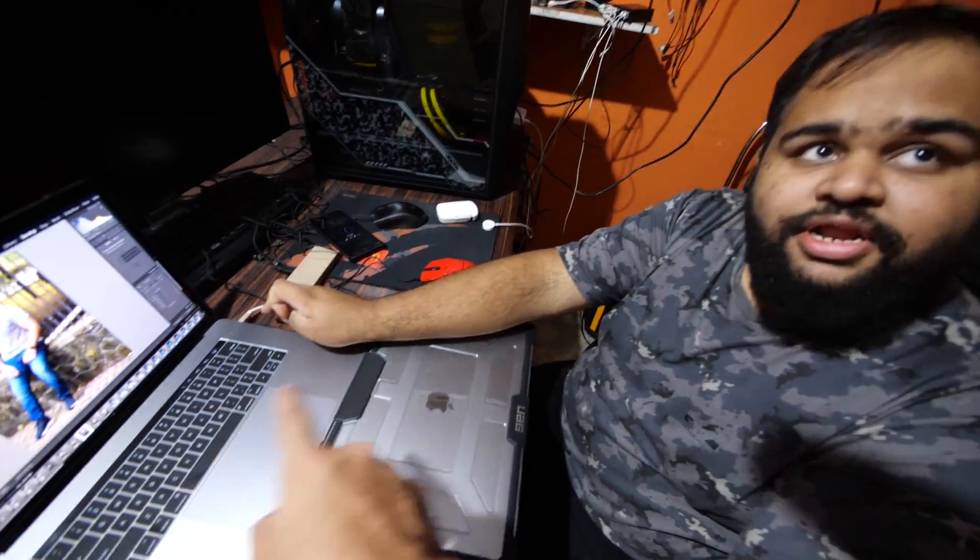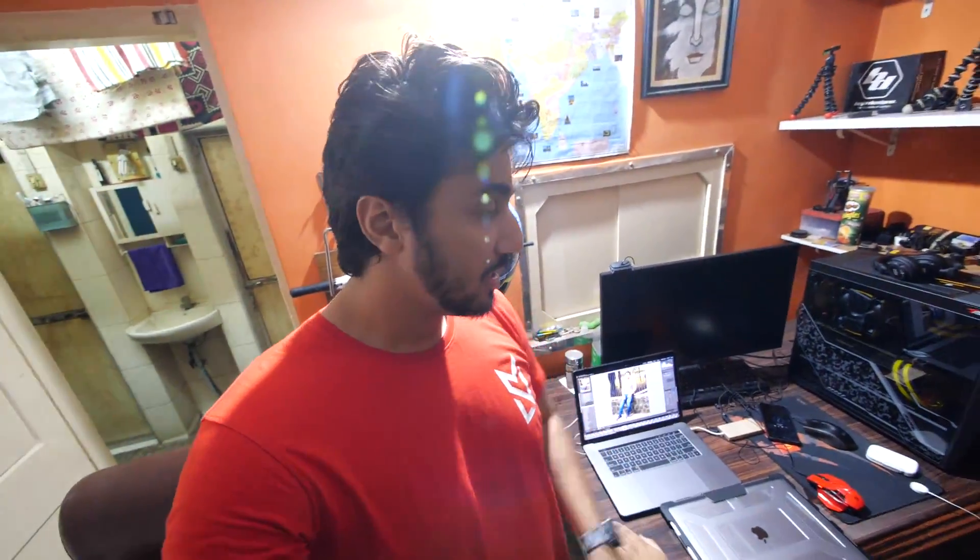So this is Lightroom and this is Photoshop. My MacBook has Lightroom but not Photoshop. Ashish is going to fix the wrinkles and creasing on the shirts using the software.